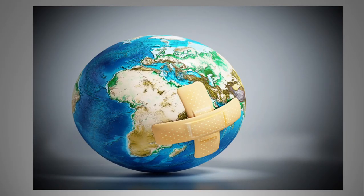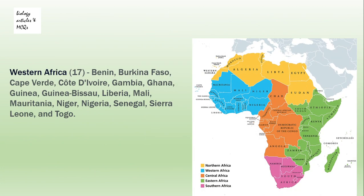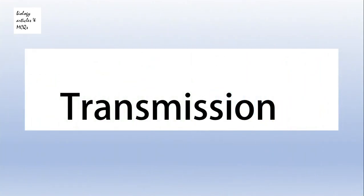The burden of the Hepatitis B infection is highest in the Pacific region, where about 116 million people are infected, and in the African region, where about 8 million people are infected.